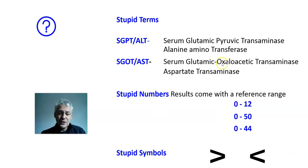There are also varying numbers across labs. Sometimes they measure a healthy range from 0 to 12, sometimes 0 to 44, sometimes 0 to 50. Always look at your reference range. Also be aware of the symbols: this one means greater than, this one means less than — sometimes you should be greater than a certain number, sometimes less than a certain number.